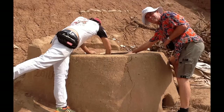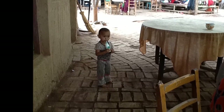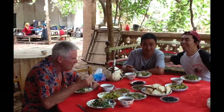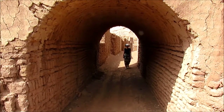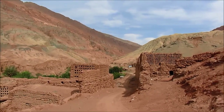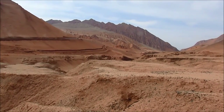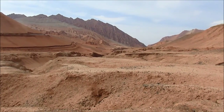We can see the Persian Islamic influence in this architecture. Look at all the different colors of the earth. We're now at the Tien Shan Canyon area.